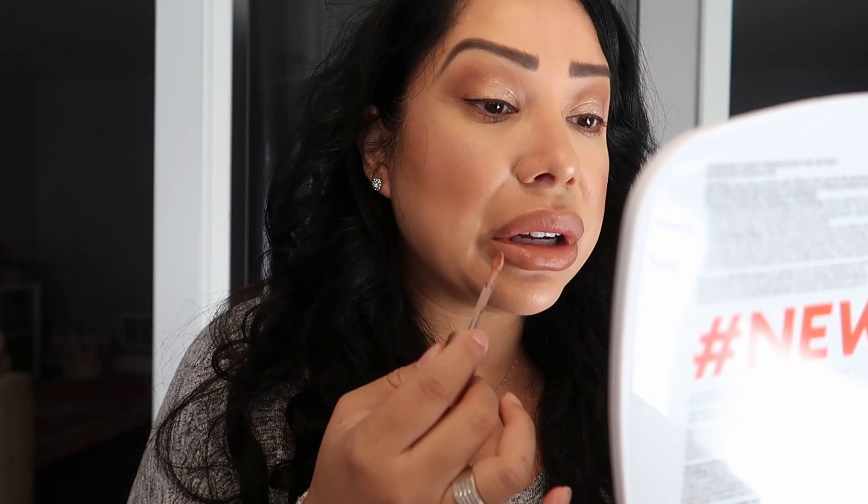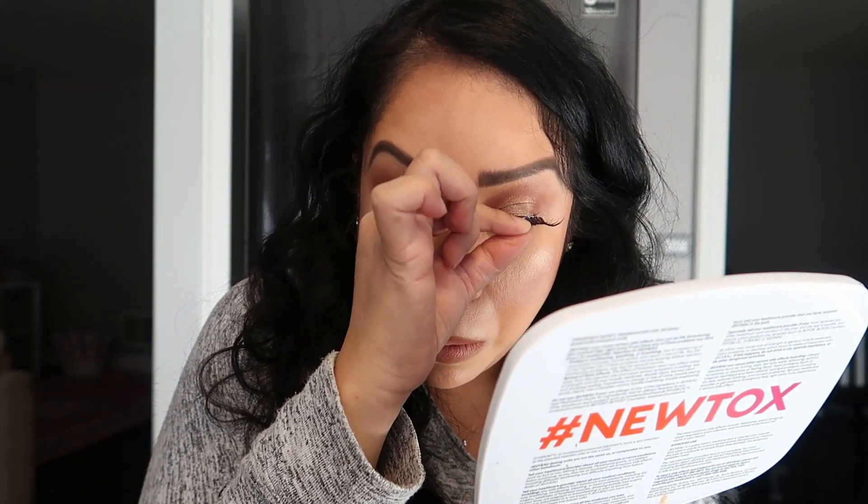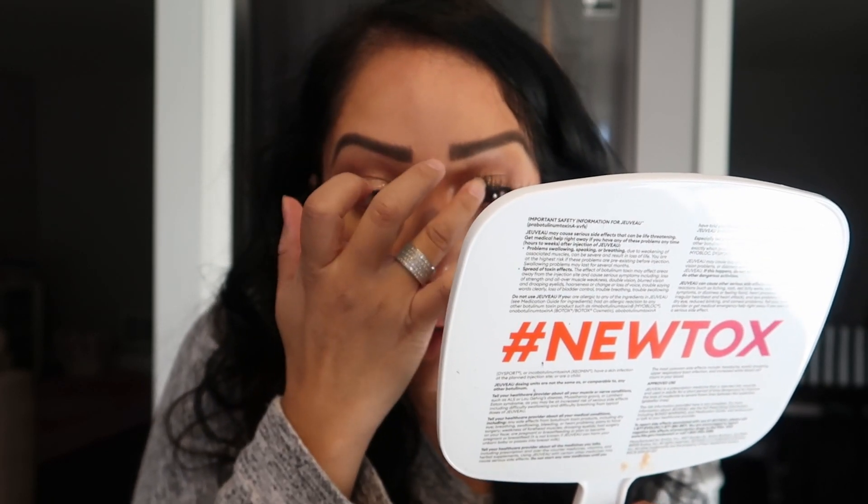I don't think I have much highlight on either. That's the lip combo — it is so pretty. Alright, the glue looks good. I kind of just place my lashes in the middle and then adjust if I need to. How pretty are those? Oh no, the glue kind of dried in that corner there.